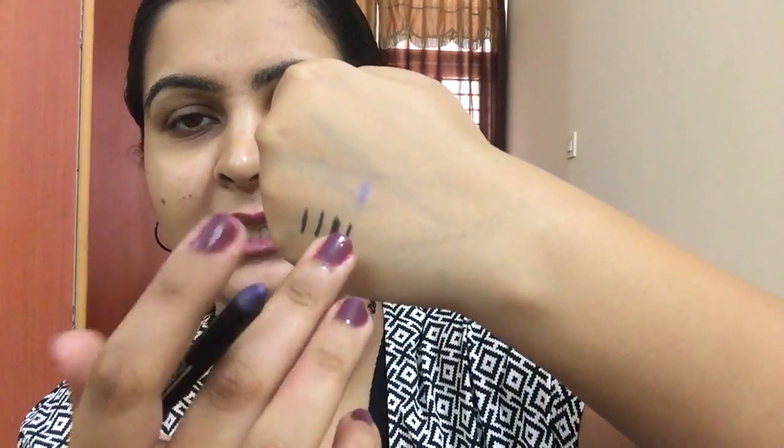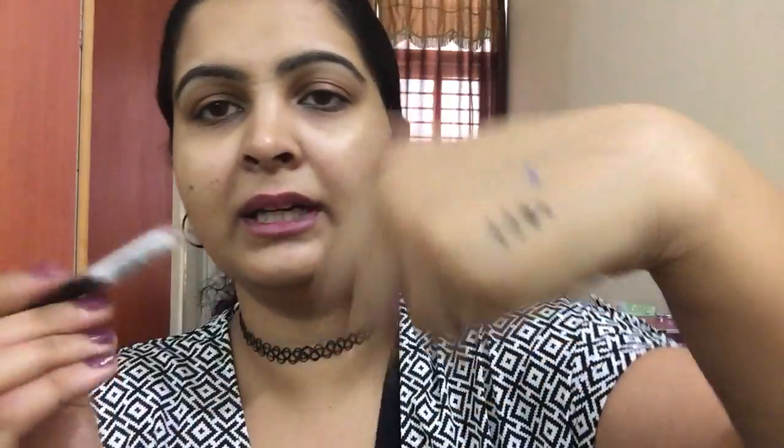Now moving to the colored kajals. The first one is the Maybelline Eye Studio liner in the shade Lilac. I'll give you a small swatch, though it's almost over. It's not a very pigmented liner, but it gives a very nice hint of color and is very smooth on the eye. I'm always careful that eye products don't cause any infection. This one is safe that way, and the color is pretty pigmented for a lilac shade.